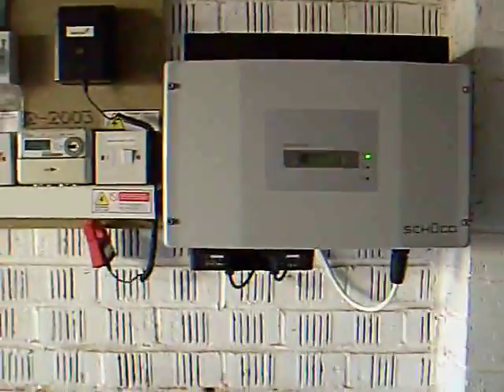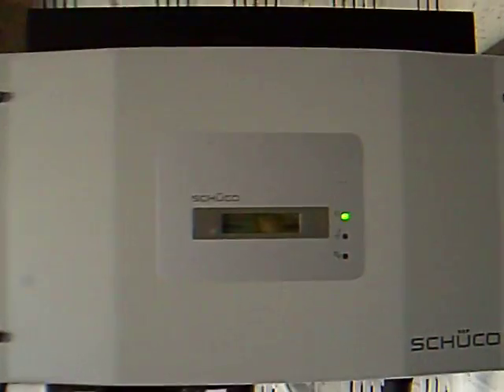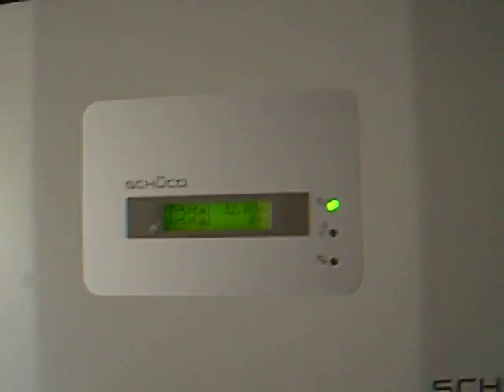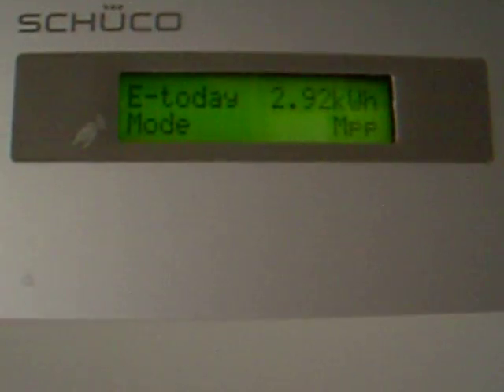Inside the garage I've got the inverter and all the stuff on the wall just here — that is a SunnyBoy 1200 — and that's all the stuff connecting it to grid.